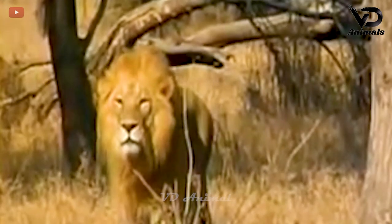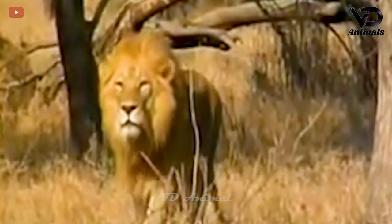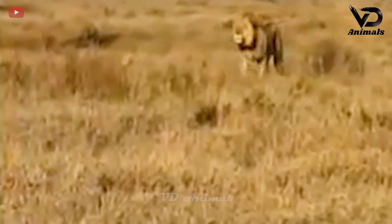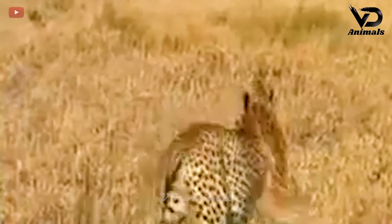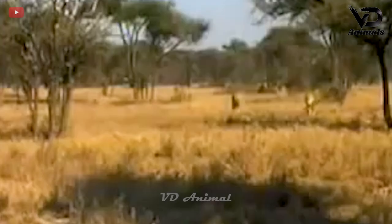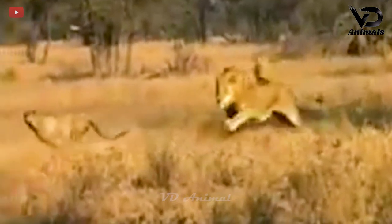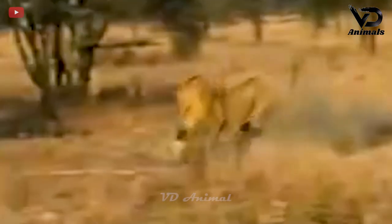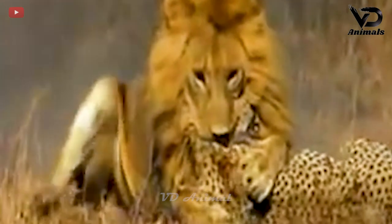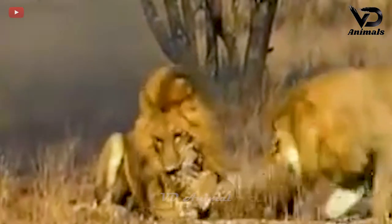The leopards were gathering together and looking around, not knowing they had attracted the attention of a nearby lion. The lion quickly ran towards where the leopards were standing. Although the leopard reacted and ran, it could not escape in time. The lion quickly caught them and competed to bite and kill the leopard.